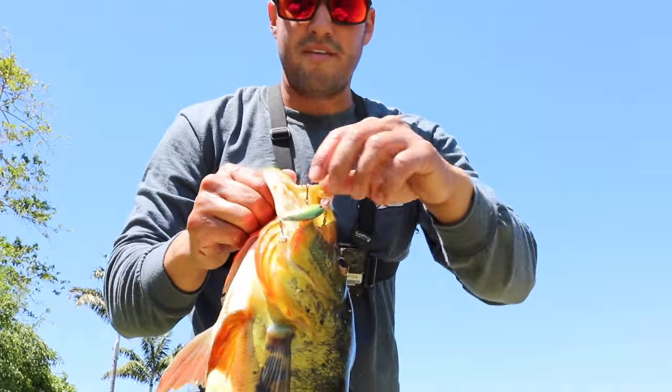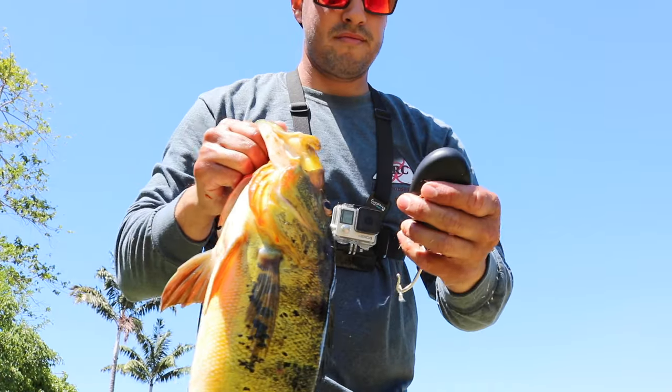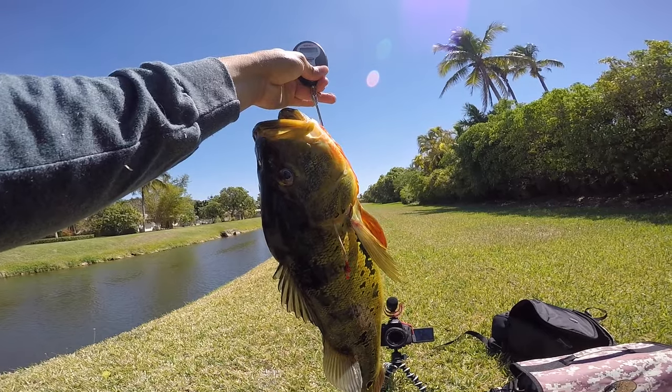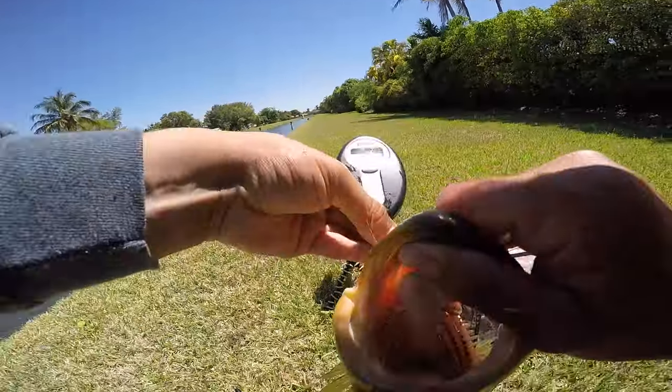It's a big fish, I'm going to say he's around five pounds if not more. Let's get a quick weight on him and then get him back in the water. 4.93 — just shy of five pounds, 4.93.